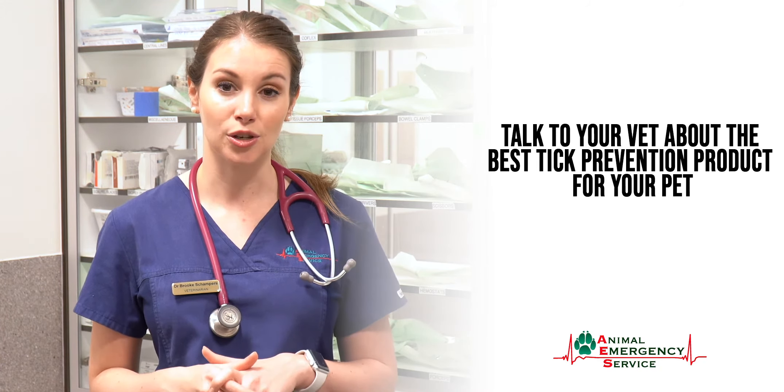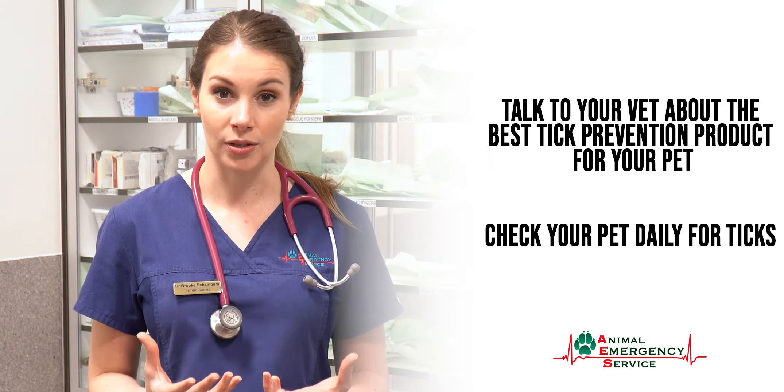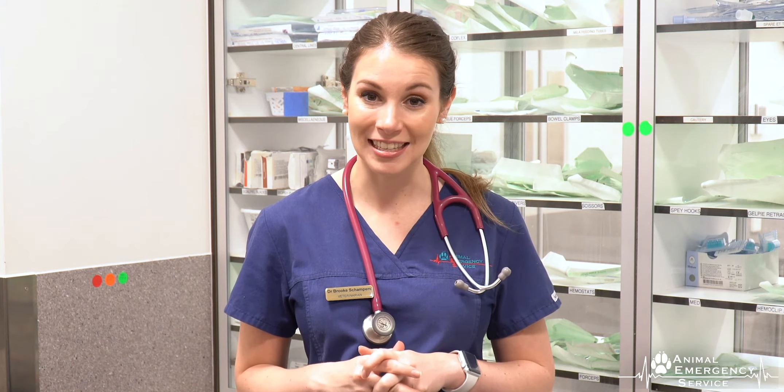The other essential part is checking your pet daily for any evidence of ticks on their fur or coat. It's also important that even if your pet is indoors only or only stays in your backyard, that you consider tick prevention. This is because even if your cat escapes just that one time, they can still suffer from tick paralysis, so it's really important to make sure they're on prevention.